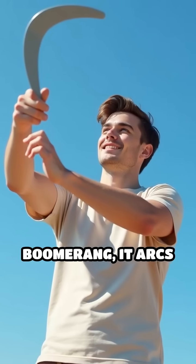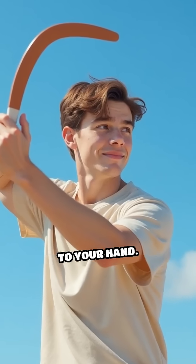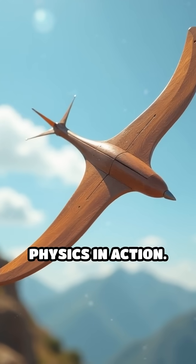Picture this. You throw a boomerang, it arcs gracefully through the air, and, almost like magic, it returns to your hand. But this isn't magic at all. It's pure physics in action.